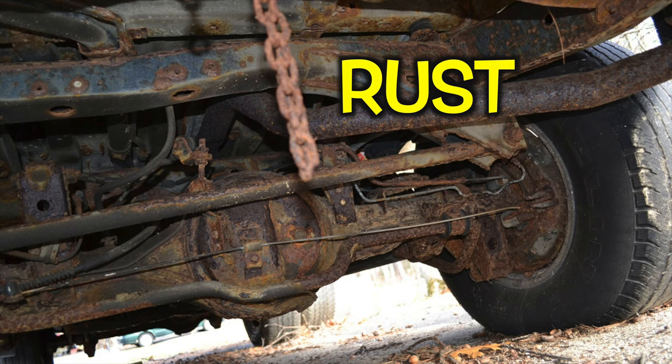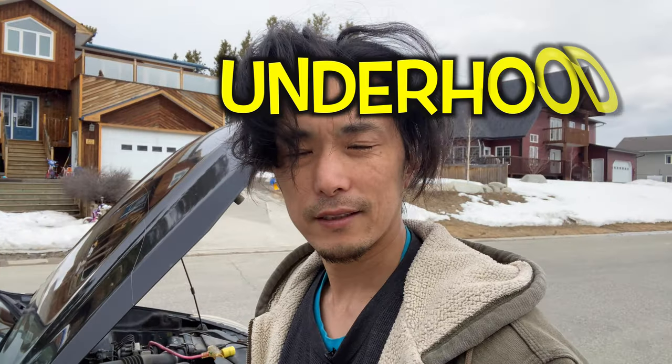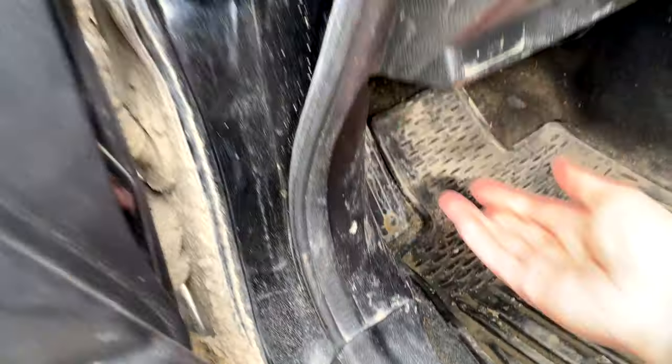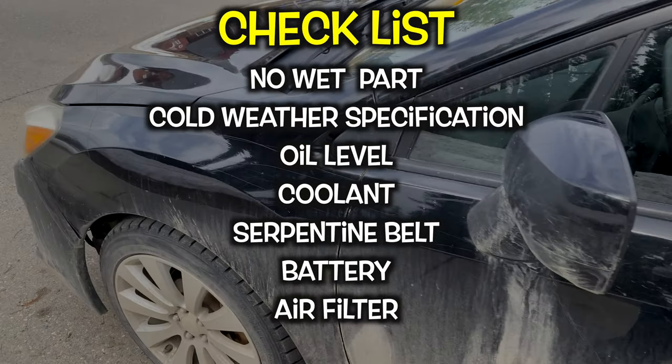Rust: in snow regions, salt is spread on roads in winter to prevent slipping. Salt makes metal rust — check all rusty parts, especially underneath. Under the hood, in general what you can check is the maintenance level. Rare issues can be found when you start the engine. However, you still need to check how the seller has treated the car and how it drives. Also check that there are no wet parts — wet means something is leaking.